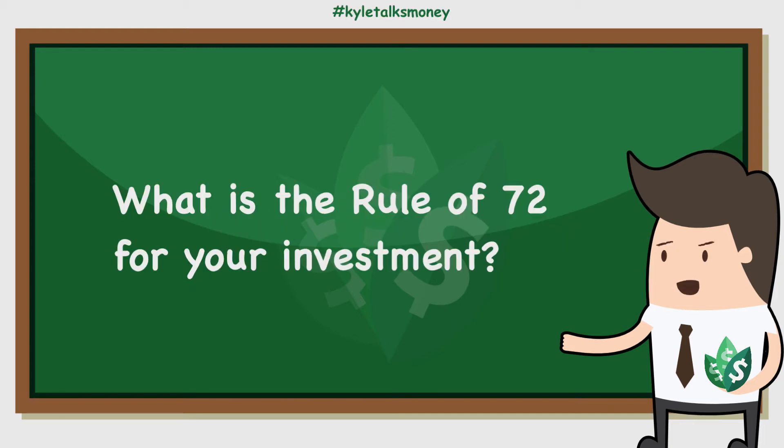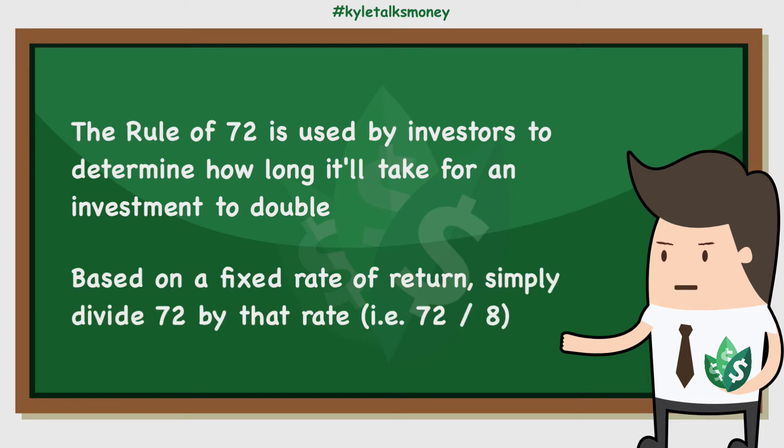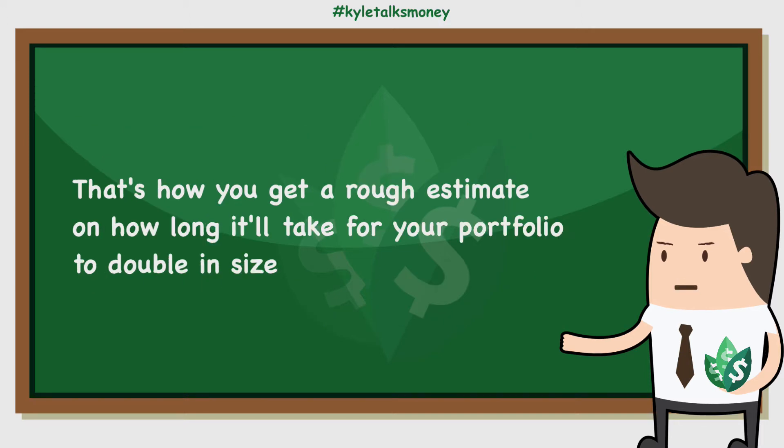What is the rule of 72 when it comes to investing? The rule of 72 is an easy way for an investor or advisor to approximate how long it will take their investment to double, based on its fixed annual rate of return. Simply divide 72 by the fixed rate of return, and you'll get a rough estimate of how long it will take for your portfolio to double in size.